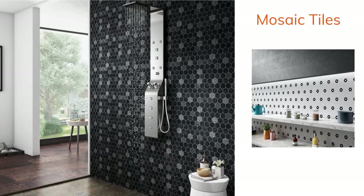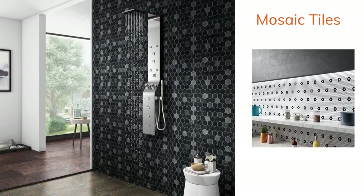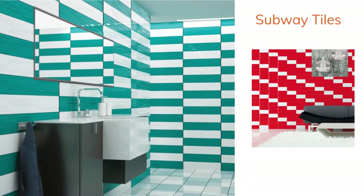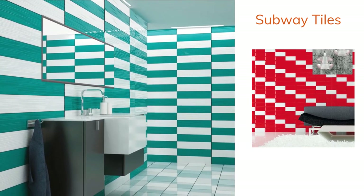You will be surprised by the impact that you can experience by having mosaic tiles in your floor. We are here to help you with that by delivering all sorts of subway tiles that you would prefer to have.